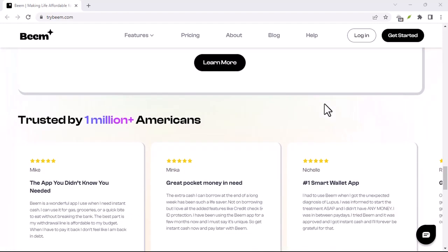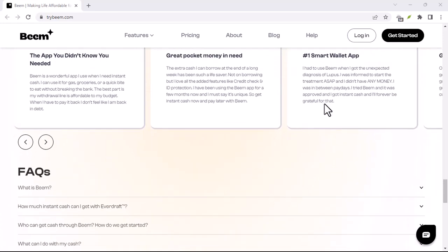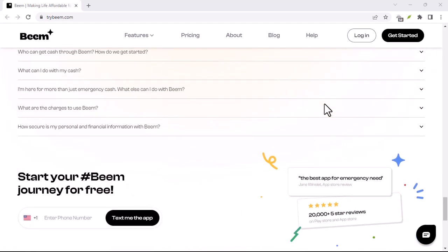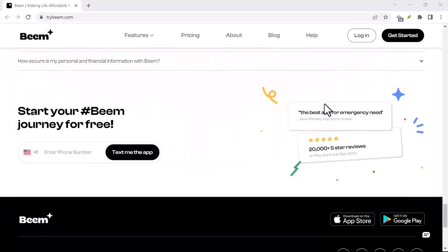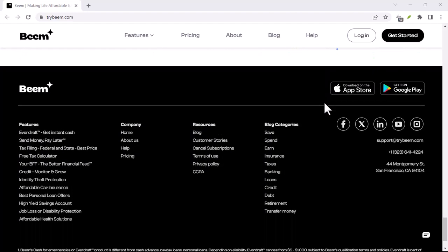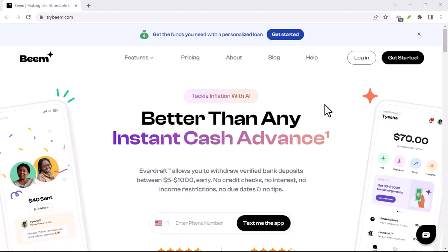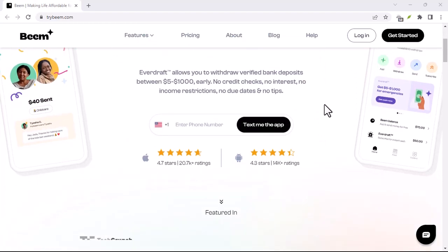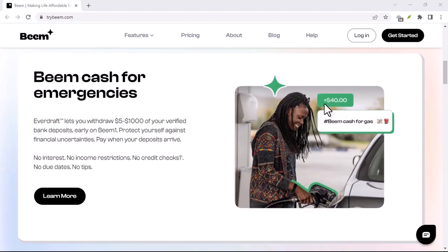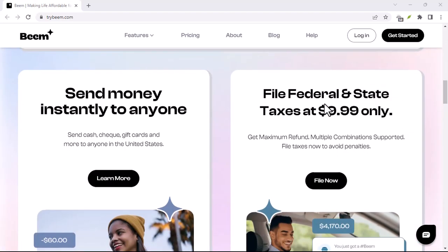But wait, there's more. Beam, being a joint venture between major Australian banks, has another potential revenue stream: data. Every transaction you make, every purchase you split, becomes a data point. Now, Beam likely adheres to strict privacy regulations, but anonymized data on spending habits can be incredibly valuable. Imagine banks using this data to offer you targeted financial products, or retailers sending personalized discount notifications based on your Beam purchases. It's a win-win — Beam gets a revenue stream, and you potentially get better deals.